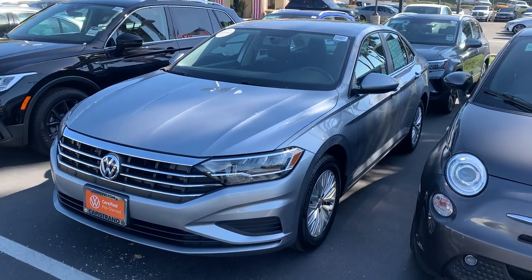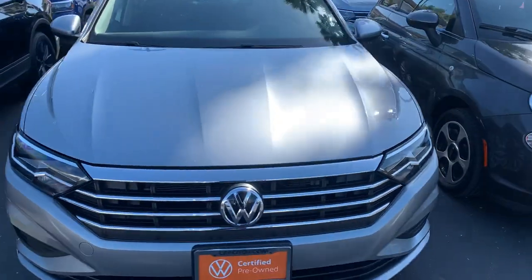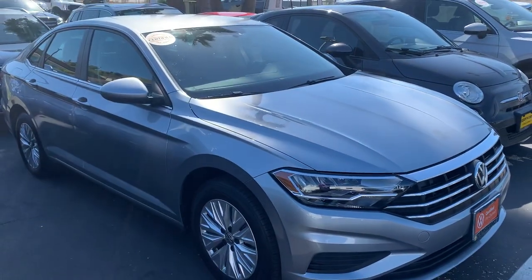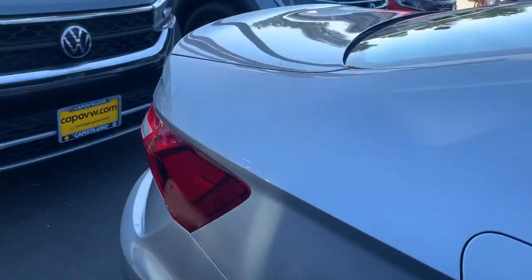Good afternoon, Kim. This is Mike over at Capistrano Volkswagen. Just thought I'd take a moment to show you the Jetta S that you inquired about. This is a 2020 Jetta S, Highline Silver, with nice alloy wheels. The car's in very nice condition.